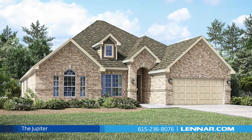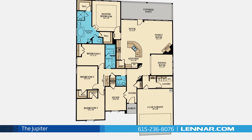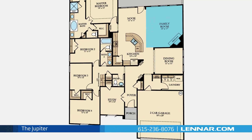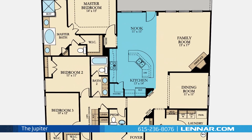Welcome to the Jupiter floor plan. This beautiful one-story home includes four spacious bedrooms, two full bathrooms, and one powder room, a private study, a formal dining room, a generous family room with a corner fireplace, and a large open concept kitchen with a walk-in pantry and a cozy breakfast nook.